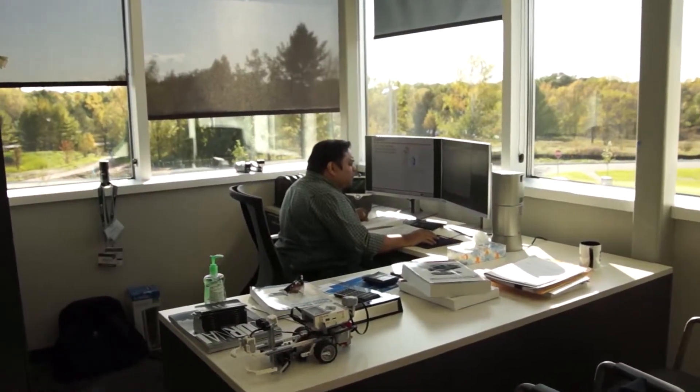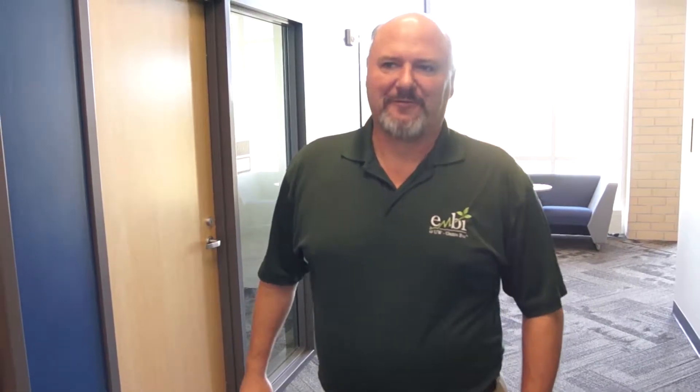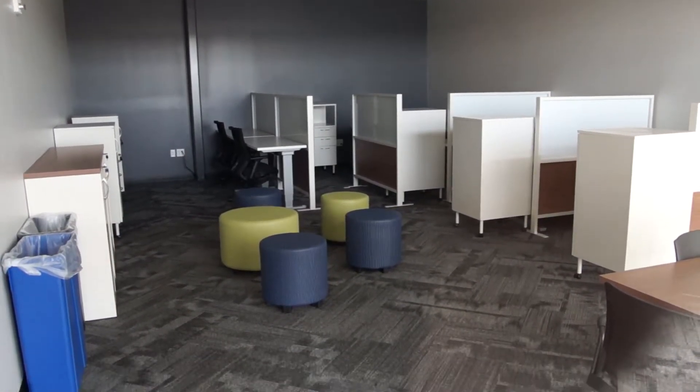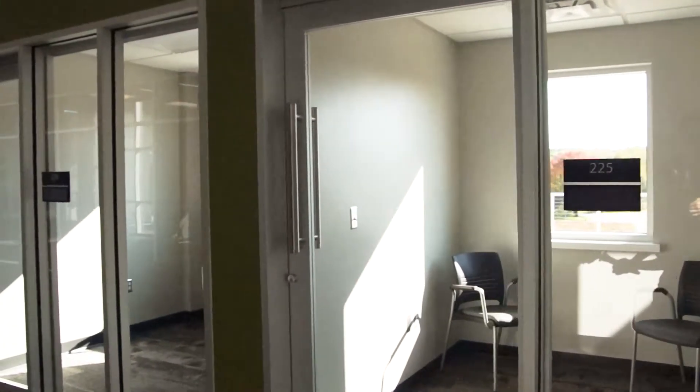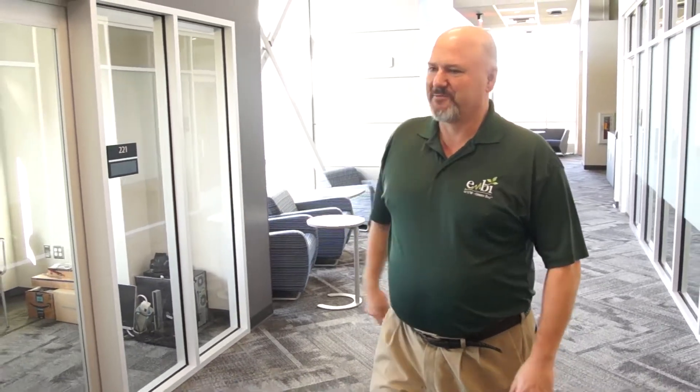We're now on the second floor of the STEM Innovation Center. Off to my right we have faculty offices for our mechanical engineering program, which is part of the Richard J. Resch School of Engineering. That gift has really made a lot of this possible and helped get our engineering program off the ground. The county also has a STEM business incubator off to my left, and over time companies will start to use that space and hopefully interact with our faculty and students on new business opportunities. Off to the right we have a number of small research offices where students will be able to work collaboratively with faculty on research projects.